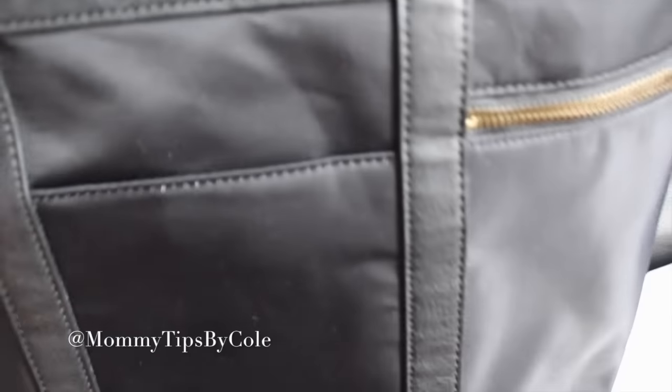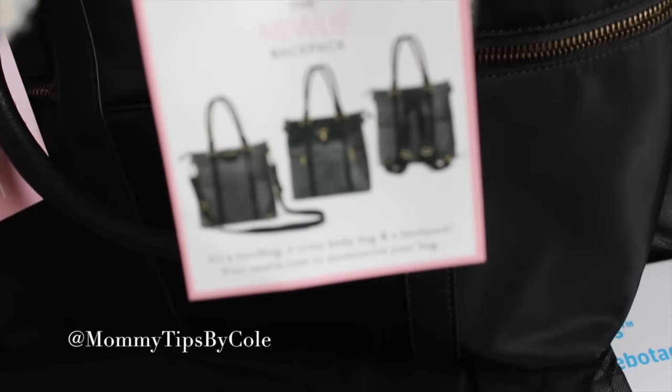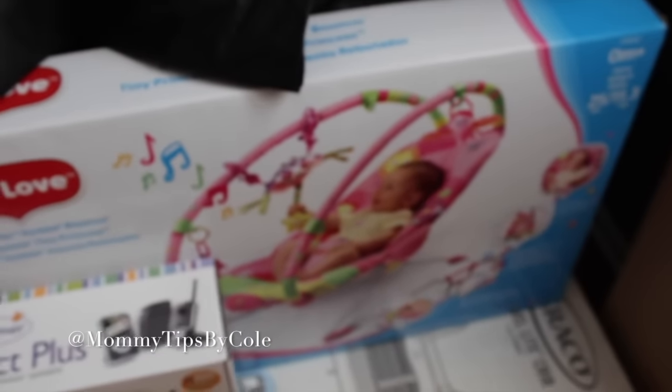This is a diaper bag that was not on my registry, but I'm reviewing it for the Newly brand. It actually converts into a backpack, tote, or crossbody bag, and has an insulated pocket. I will have a full video review and giveaway on that once I test it out.